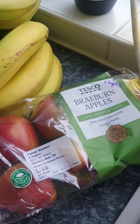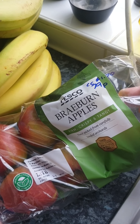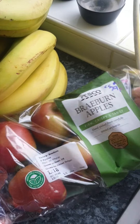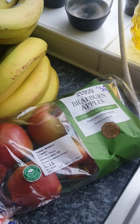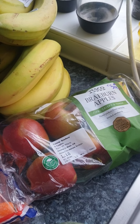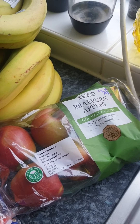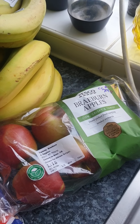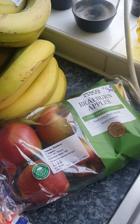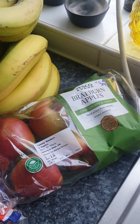I got Nathan some Braeburn apples on Clubcard — down from £1.70 to 79p. He attacked my mum's fruit bowl last night and literally had great big chunks out of five apples. Now that he's properly got teeth coming through he's well and truly chewing food, so that's why I got him some apples.